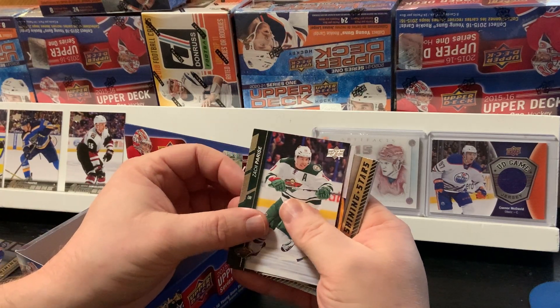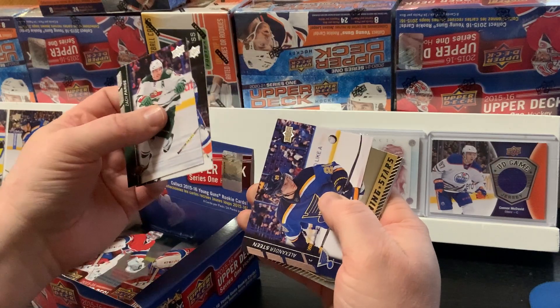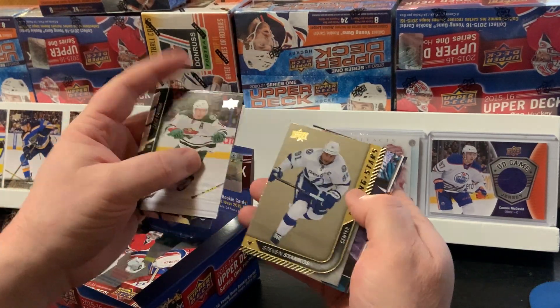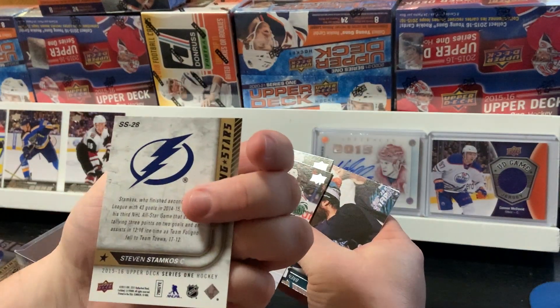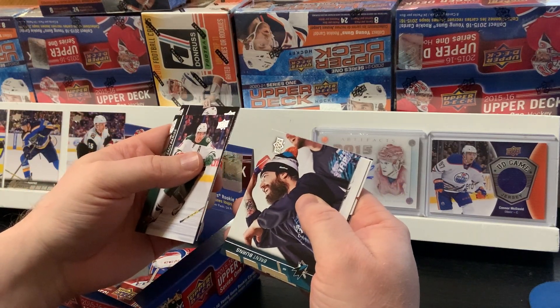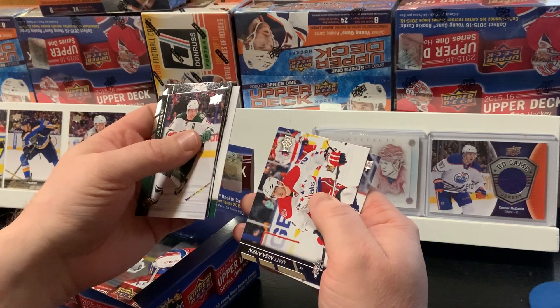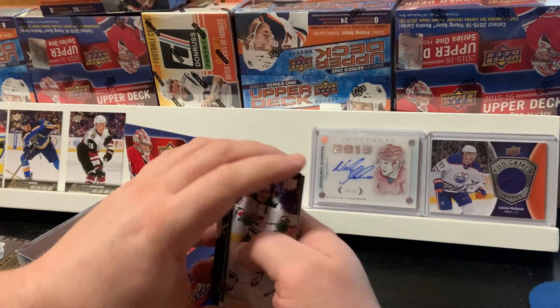Next pack: Zach Parise, Josh Bailey, Alexander Steen, Steven Stamkos Shining Stars. Brett Burns, Les Hemsky, Matt Niskanen, and Brian Foyle.